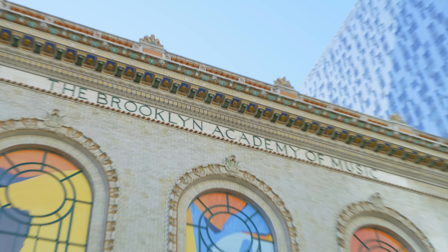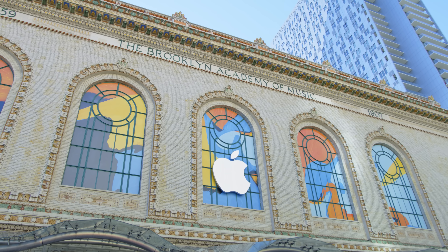Hey guys, this is Austin. Today in Brooklyn, Apple announced two brand new Macs: a Mac Mini as well as a completely refreshed MacBook Air, which is helpful when you don't update your computers for a few years.